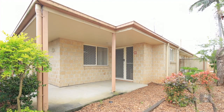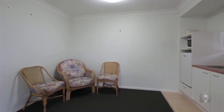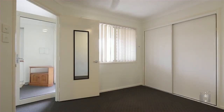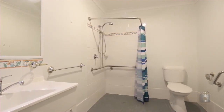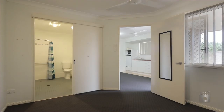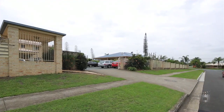Lot 45 comprises units 51 and 52, and Lot 47 comprises units 55 and 56. Each unit is furnished and rented to government-assisted tenants, currently returning approximately $21,833.76 per annum. Strata fees for each lot are approximately $2,656 per year, making this an ideal superannuation fund investment or owner-occupy option.